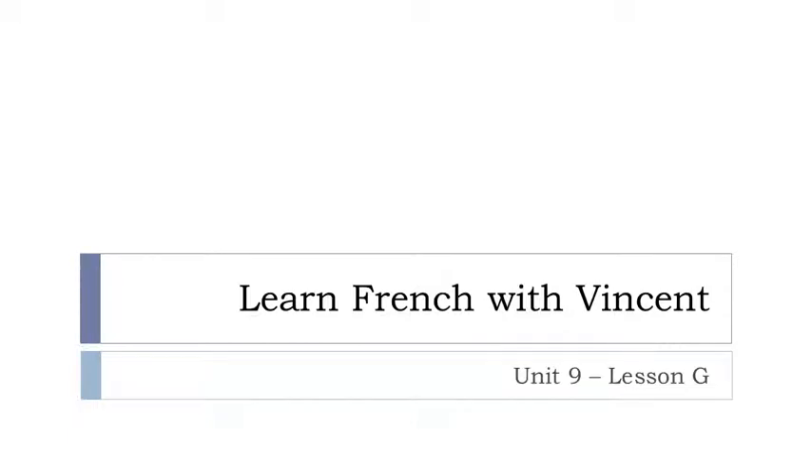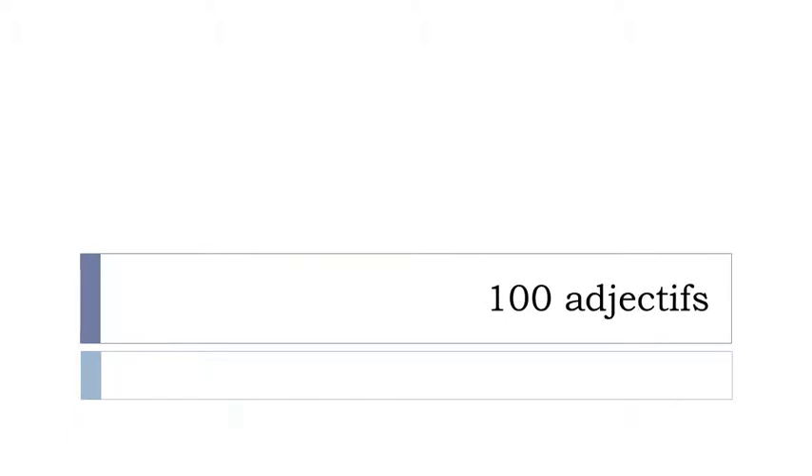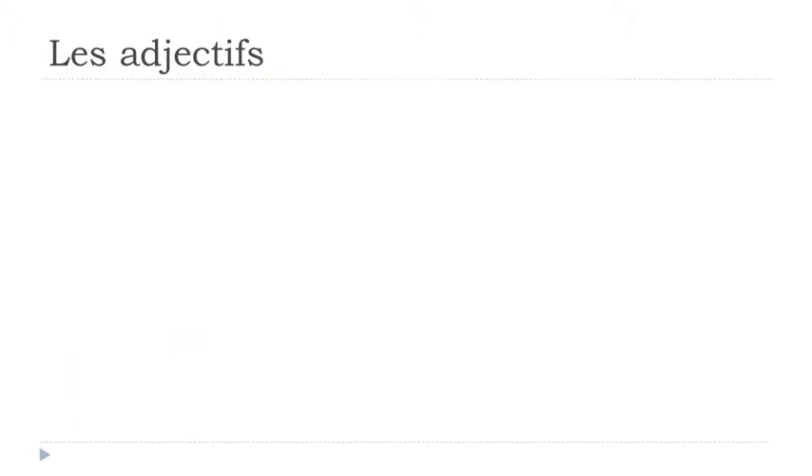Bonjour à tous and welcome to Learn French with Vincent. This is Unité 9, Leçon G, and the series of adjectives is continuing. We've seen a bit more than 100 adjectives in a previous lesson and we'll see approximately 100 adjectives in the following lesson. The idea is to give you as many adjectives as possible at this stage of your learning process. Let's start right now.